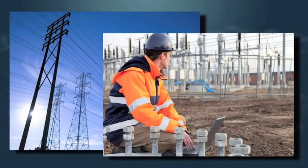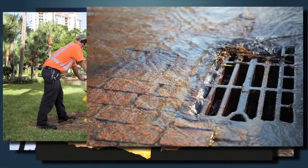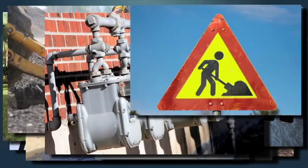Utility owner operators must sustain critical infrastructure while reducing costs, providing high reliability and maintaining exceptional safety. This challenge demands efficiency.